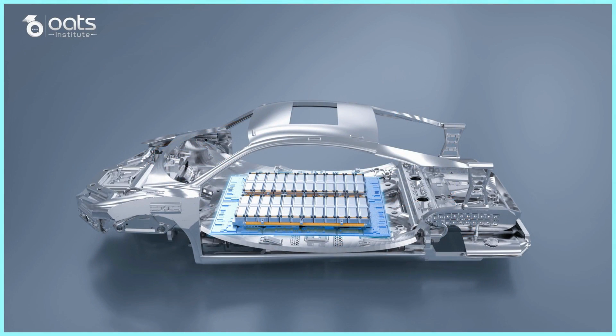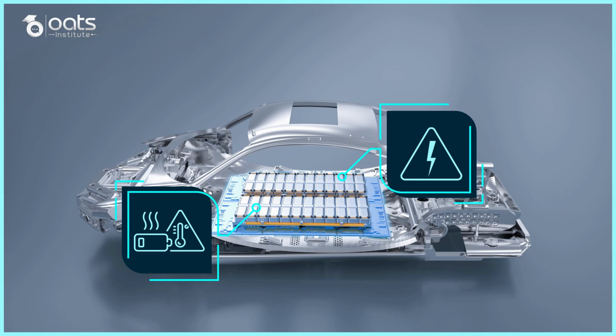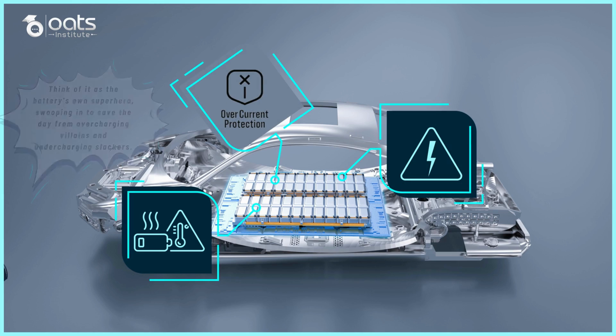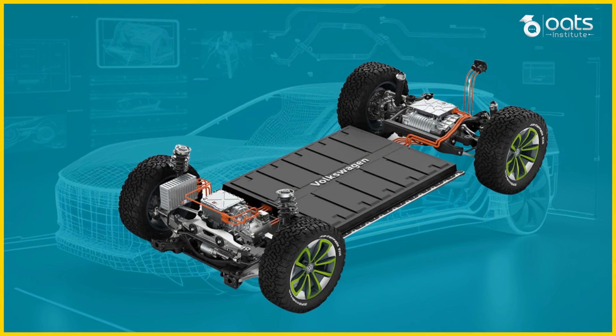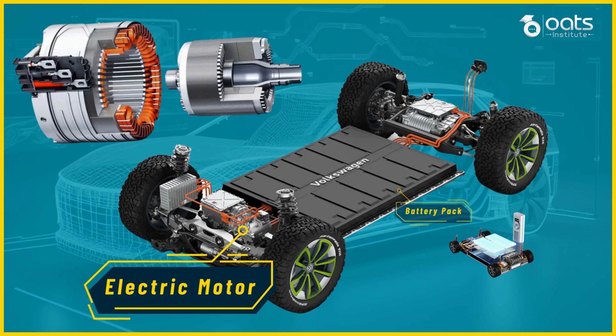The BMS plays an equally critical role on the safety front, continuously monitoring the battery for abnormalities such as overheating, overvoltage or overcurrent — it stands ready to implement protective measures. If potential risks are detected, the BMS swiftly responds by adjusting the charging rate or even disengaging the battery from the powertrain. Now that we have a solid understanding of the battery, let's shift our focus to the powerhouse of electric vehicles: the electric motor.